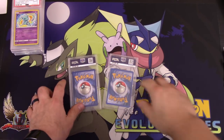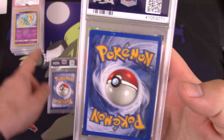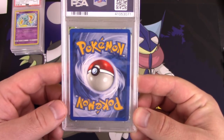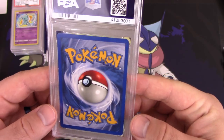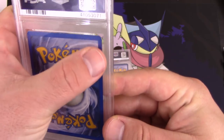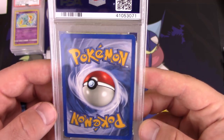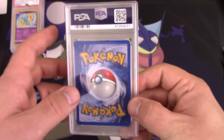Now that it's a Gem Mint 10, I'm sure the value has definitely increased on it by quite a bit. We got two cards left — let's see. This card looks to be in worse condition than the other, so we're going to leave that one for last. This one has quite a bit of edge wear — it's probably going to be a strong 8 or weak 9. Probably going to be an 8, honestly.